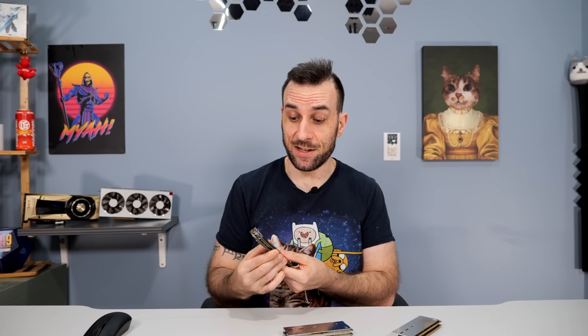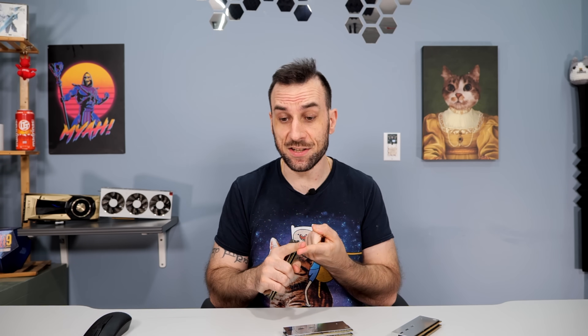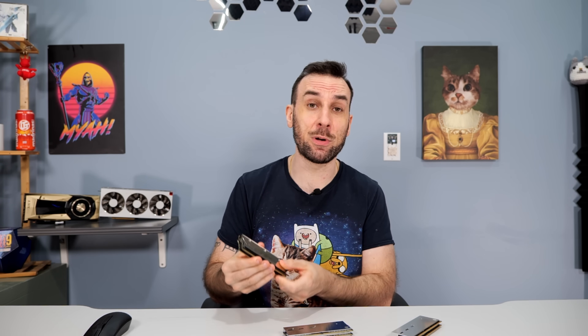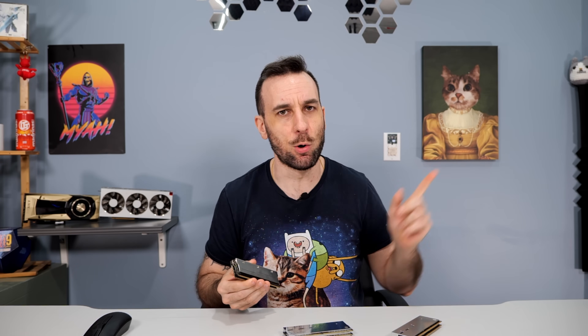Each one of these kits has pros and cons all the way up and down the stack. The single rank A die sticks are the fastest, they run the coolest, and they scale with voltage. The more voltage you can push into these while keeping them cool, they just keep scaling and overclocking. And they're also the cheapest.